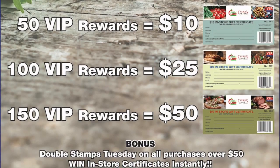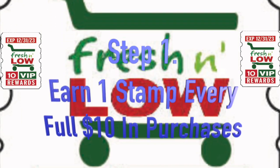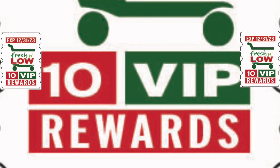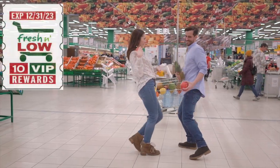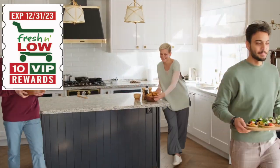You set reward values. Here's how it works. Receive one custom stamp with your logo and expiry date with every full $10 in purchases. You will find customers will upspend to the next $10 increment to earn another stamp, increasing your average transaction size.